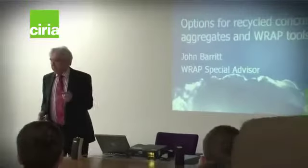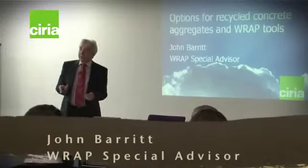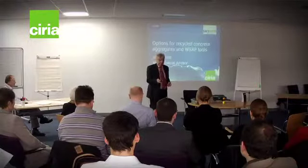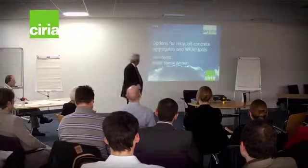Good afternoon, everybody. I'm the aggregates guy at WRAP. I have been talking to gatherings of this sort now for more years than I care to think about, and I have faith that eventually things will happen.